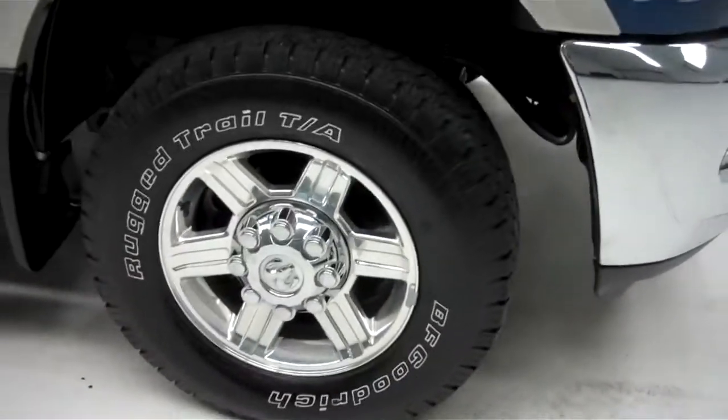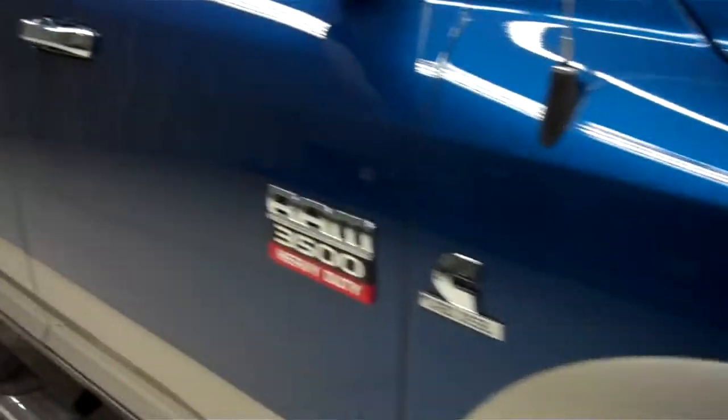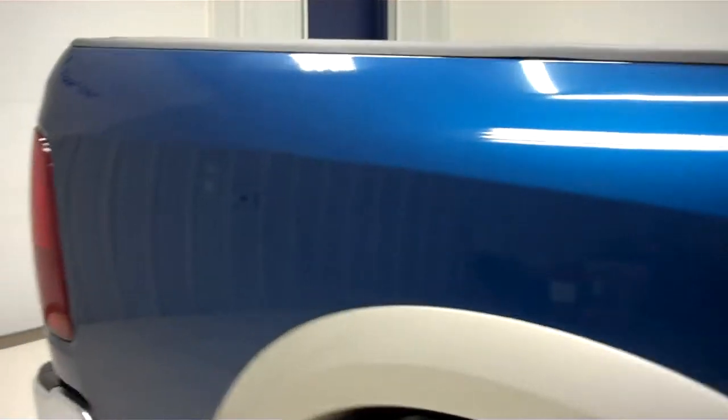BF Goodrich Rugged Trail tires with polished aluminum rims. The color is deep water blue pearl with a tan trim. Paint is very clean and reflective.